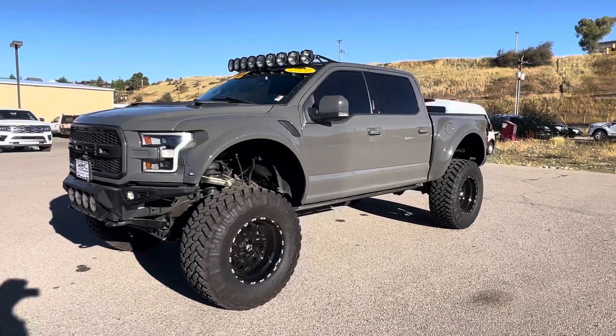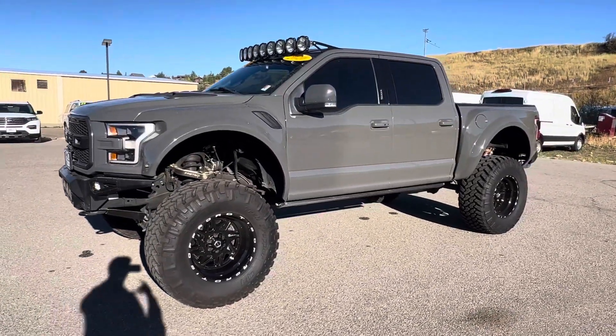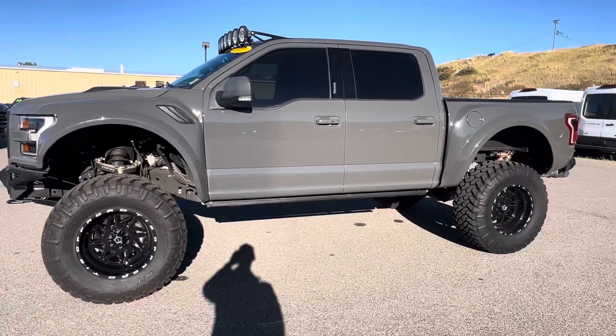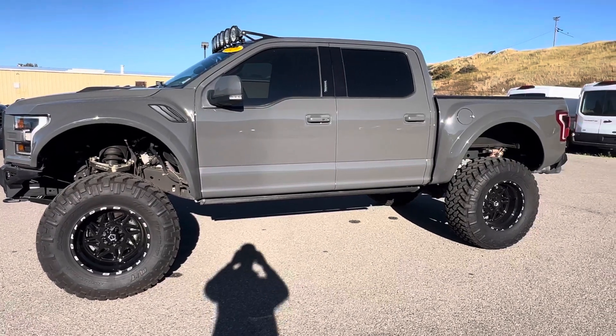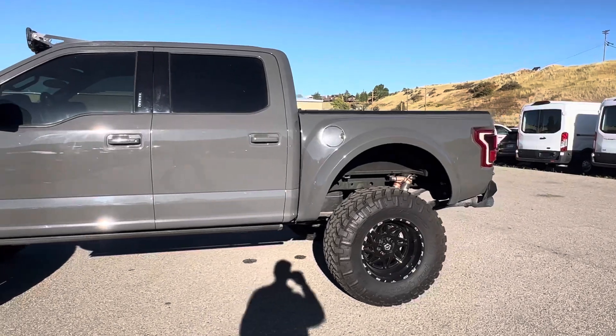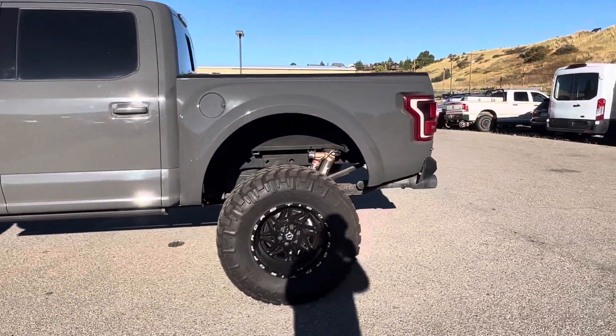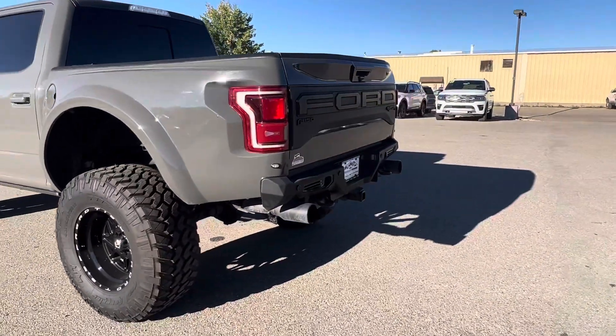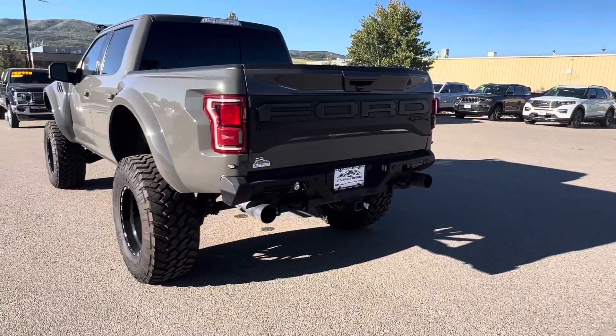In terms of performance, it's going to have Ford factory bolt-ons — we're talking intake, intercooler, exhaust system, blow-off valve. The lift is a 10-inch Icon Dynamic with upgraded Fab Tech control arms. The tires are 40-inch Nittos and they're sitting on 20-inch wheels, which I believe are Drop Star. I'll give you a full walk-around before I show the inside.